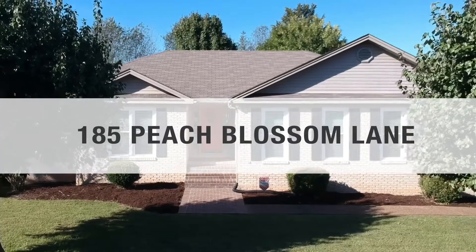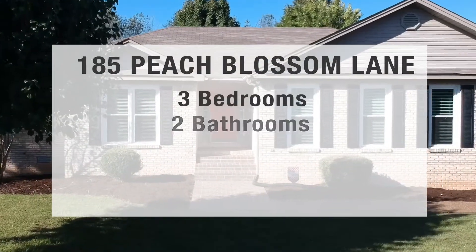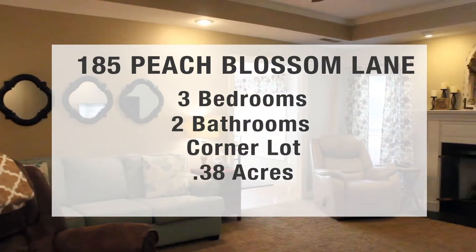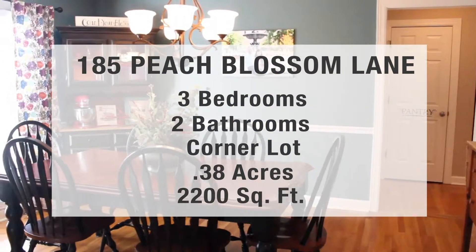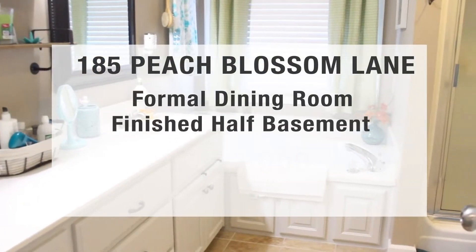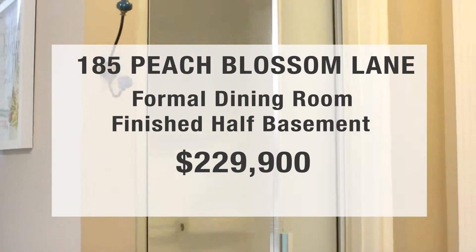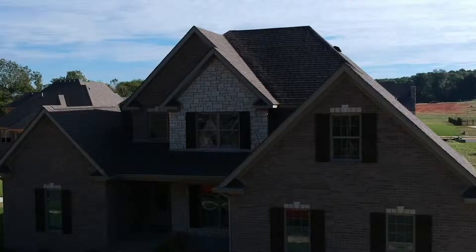The second house we'll be at is 185 Peach Blossom Lane. This home is a three bed, two bath home on a corner lot that sits on 0.38 acres. This home has 2,200 square feet, a formal dining room, a finished half basement, and is priced at $229,900.